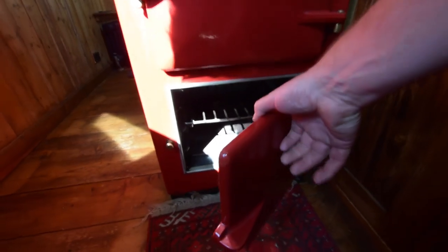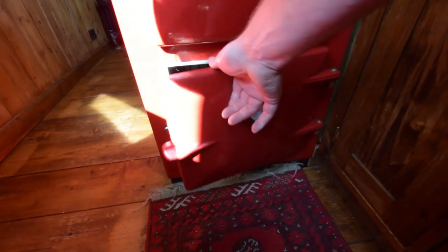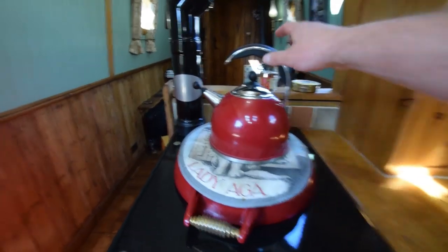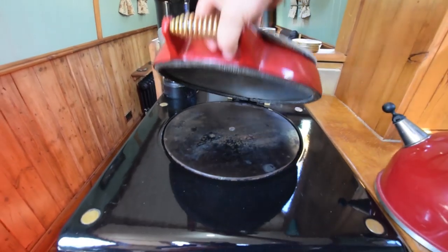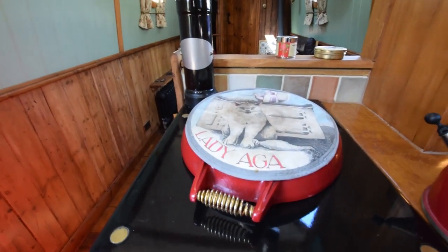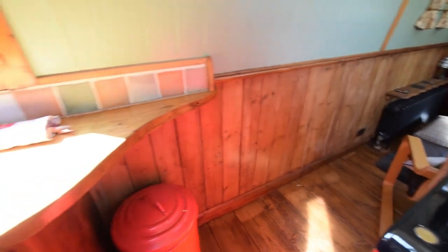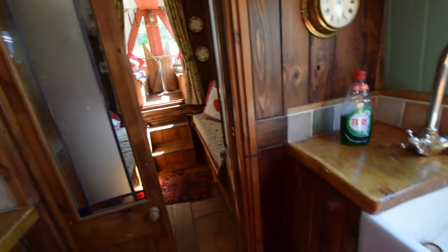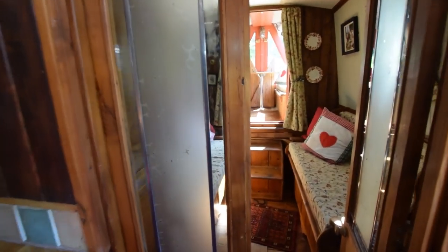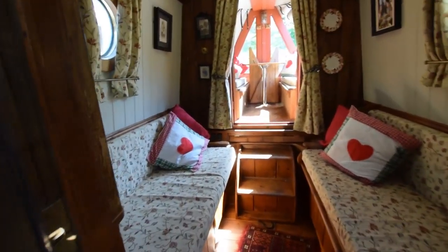And here's the heritage range — a beautiful bit of equipment. There's the oven; the top compartment is the guts of the thing and the controls. That does hot water, central heating, and cooking. Head height on the boat is six feet five, by the way. And the galley is seven feet one. I love this room.